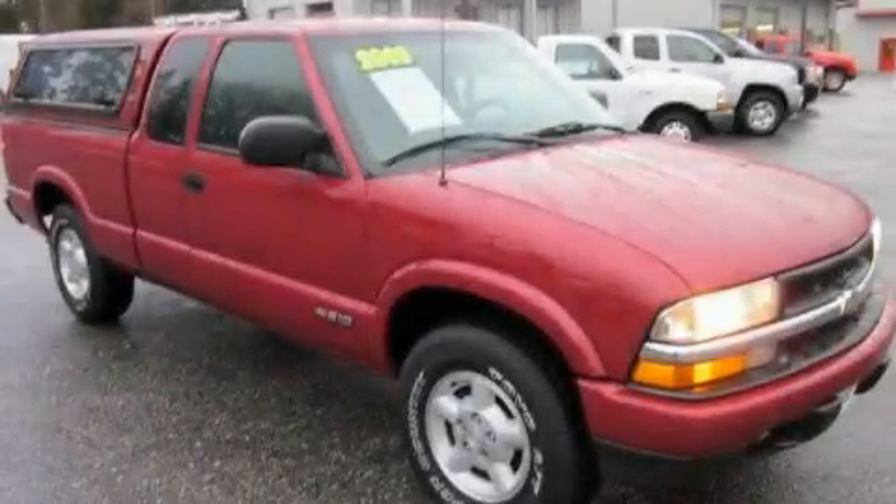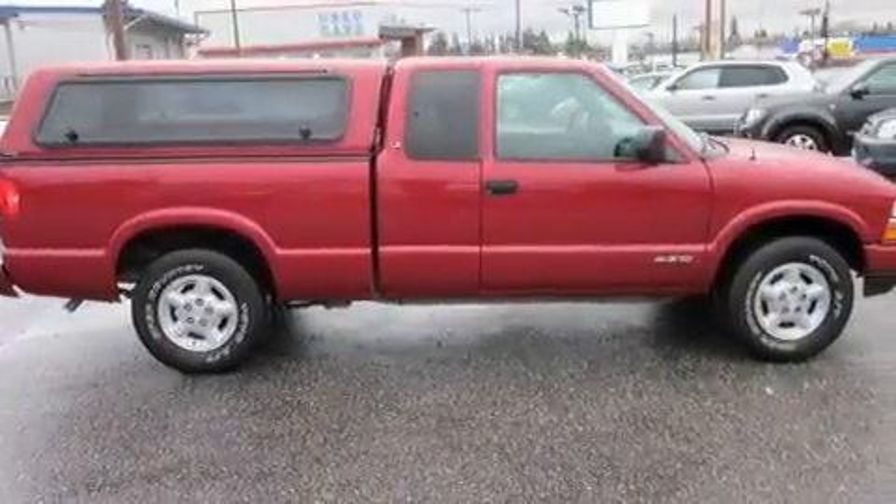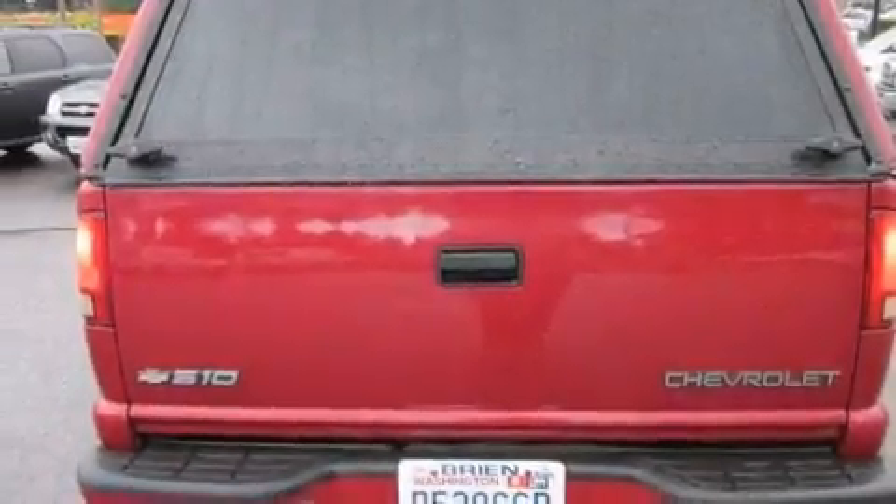This is a 2003 Chevrolet S10. It has the power to move what you need and the look, too. Its top features include an auto-dimming rearview mirror, a security system, an anti-lock braking system, a passenger side airbag, and many other features.